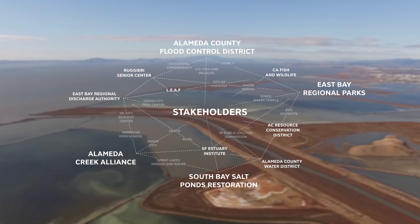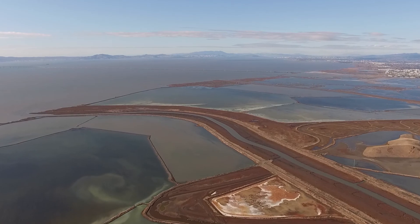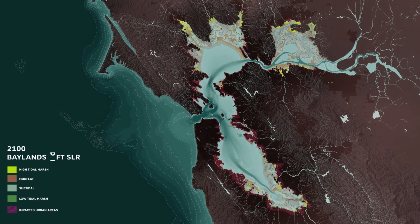The Bay Area's marshes and mudflats are protective infrastructure buffering shoreline communities from extreme tides and sea level rise. Sediment is critical to their survival — it builds baylands over time, helping them keep pace with rising seas. Without sediment, the Bay Area tidal marshes are projected to be damaged or destroyed by 2100.